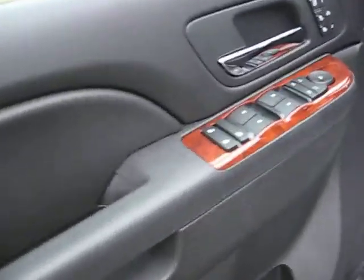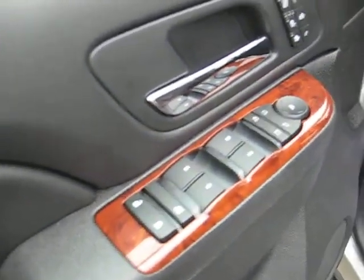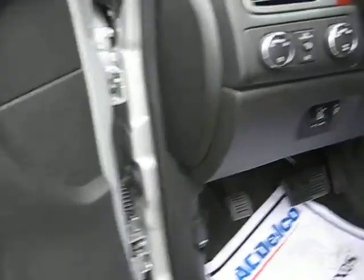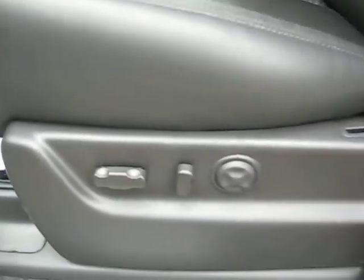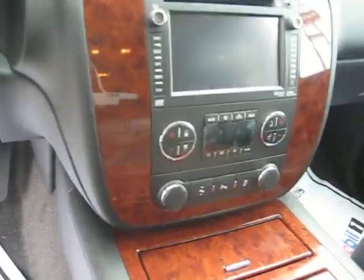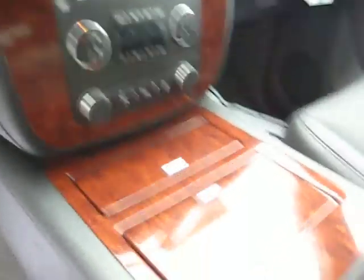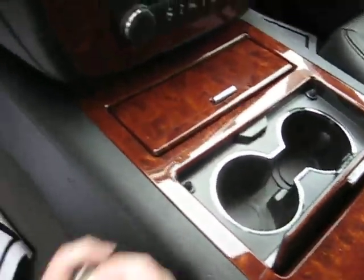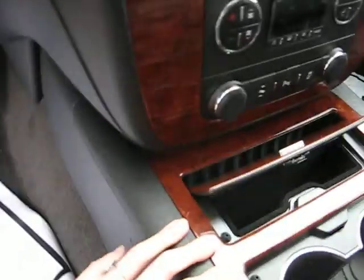Inside you have power windows and power locks, memory seats, power seats, and all your settings. You've got cruise control, center console, AM FM CD radio, here's your cup holder, and another storage compartment for glasses.